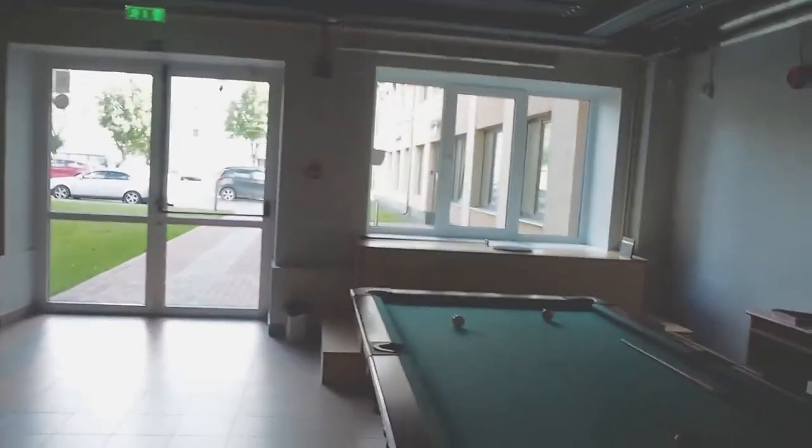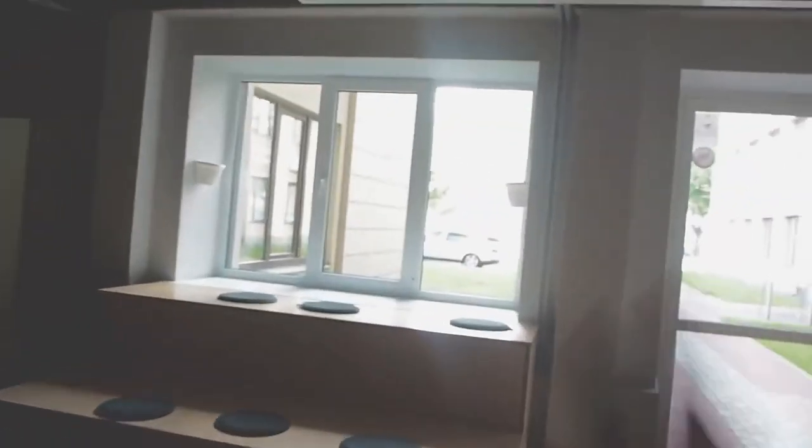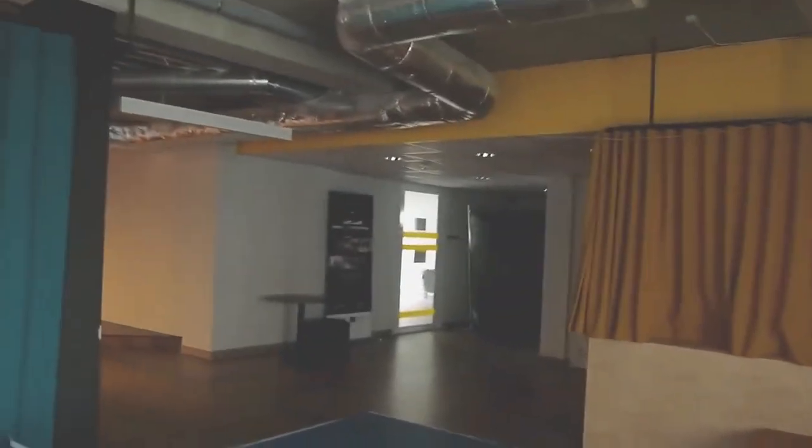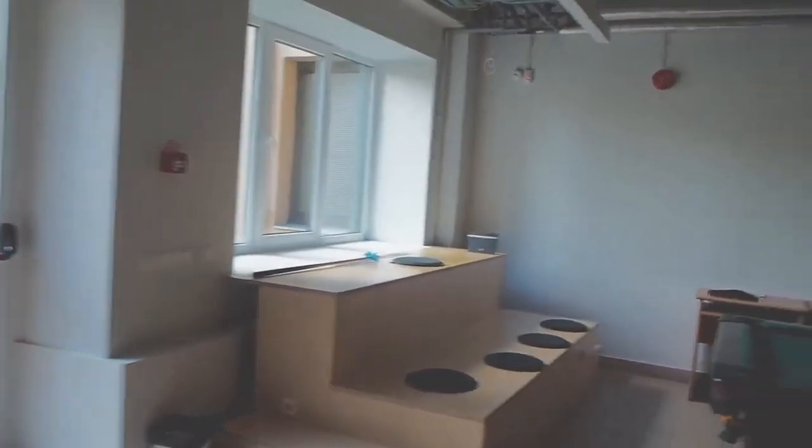The student lounge also has a pool table and table tennis, which are available for everyone — I spent quite a lot of time there with my group mates and husband. In the stage area, you can bring your laptop and connect to a big screen to watch something, like a movie night. The room is open 24/7, though after 11 PM you should keep quiet.